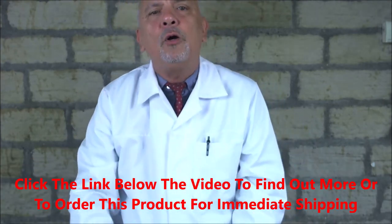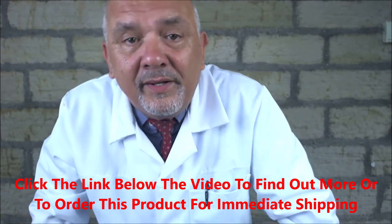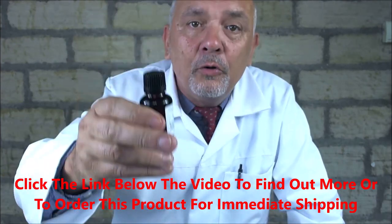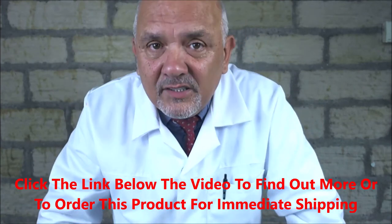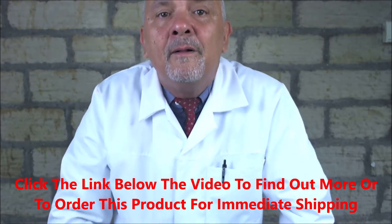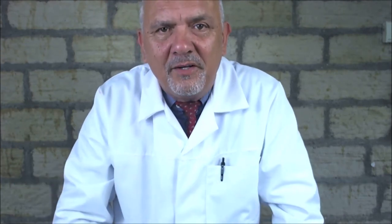If you've got any questions, get in touch through the website — the link's below the video. Or give us a call, again the link's below the video. We're here to help you. This stuff is guaranteed to sort your penile skin problem out. Thanks for watching. Subscribe and let me send you some more videos — we'd love to share these products of nature with you. Bye for now.